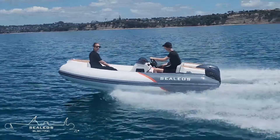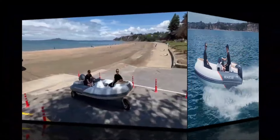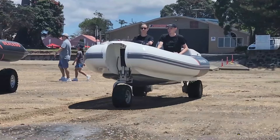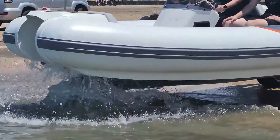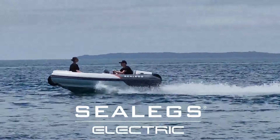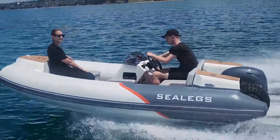The durable, lightweight aluminum hull ensures longevity and performance in various conditions, from calm lakes to coastal waves. With a price tag around $60,000, the Sealeggs 3.8-meter Tender is an exceptional investment for those seeking versatility and ease of use in a small craft. Its unique capabilities and cutting-edge technology make it an ideal choice for adventurers and boating enthusiasts alike.